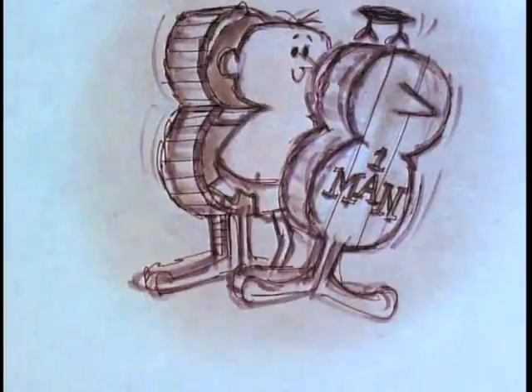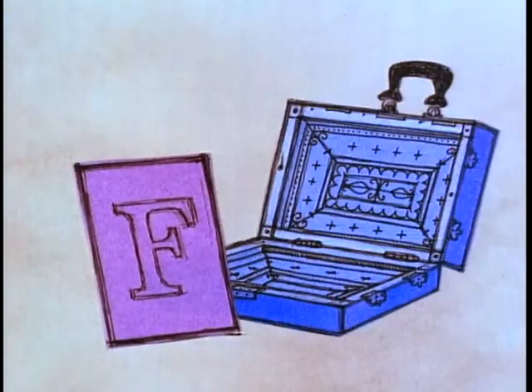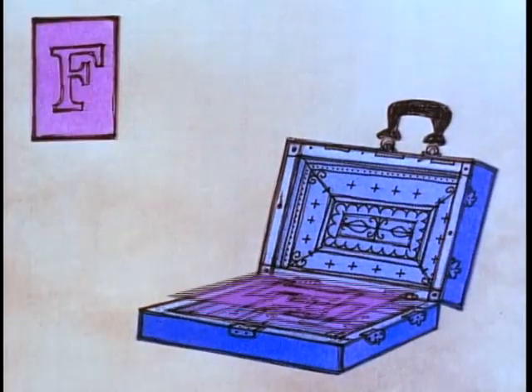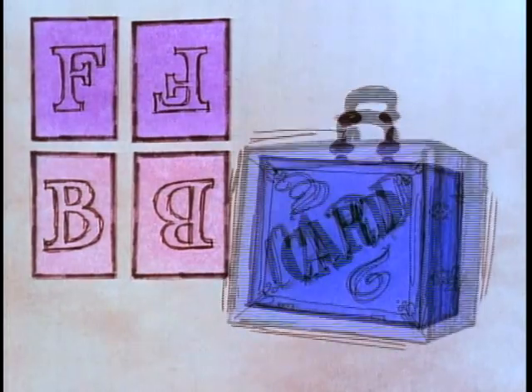A man can fit in a man box only one way. But a card can fit in a card box four ways: front out, front upside down, back out, back upside down.